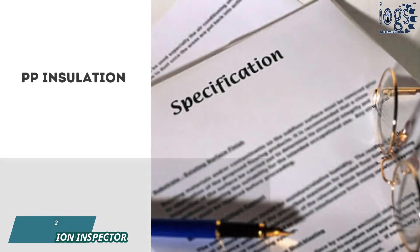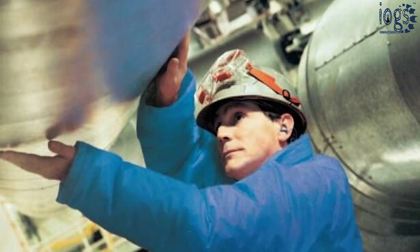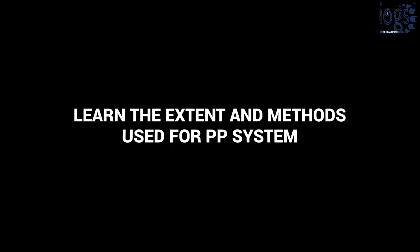A project insulation specification often specifies a personnel protection insulation system to insulate all hot or cold surfaces that could come into contact with personnel who may be unprepared for a sudden thermal shock.